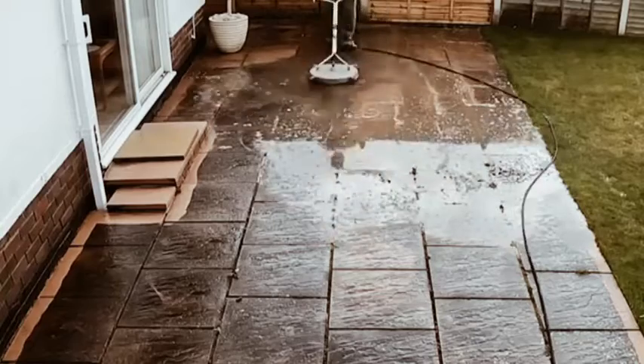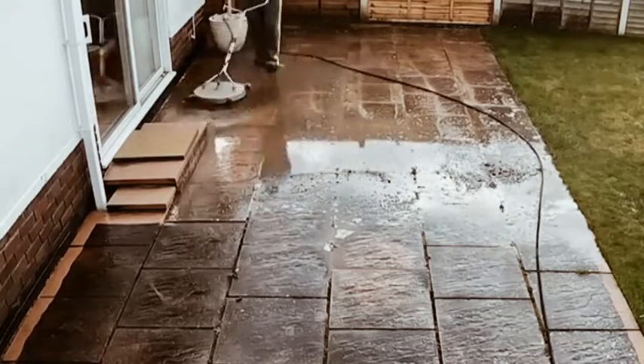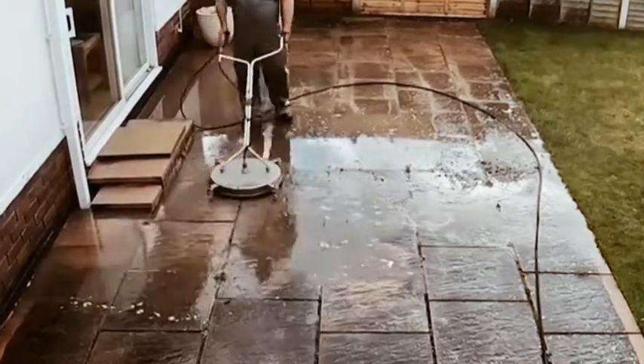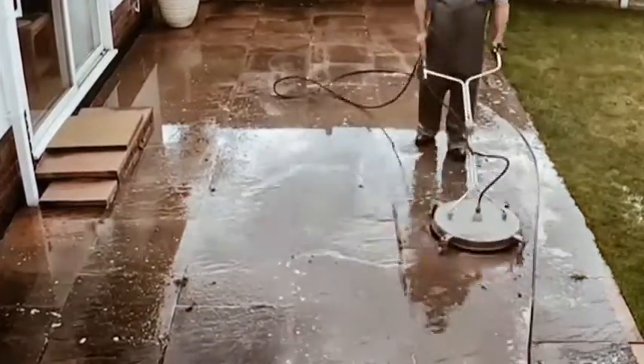Being meticulous, Ricky never misses a spot. Taking his time and doing a thorough job of this crazy dirty sandstone patio.